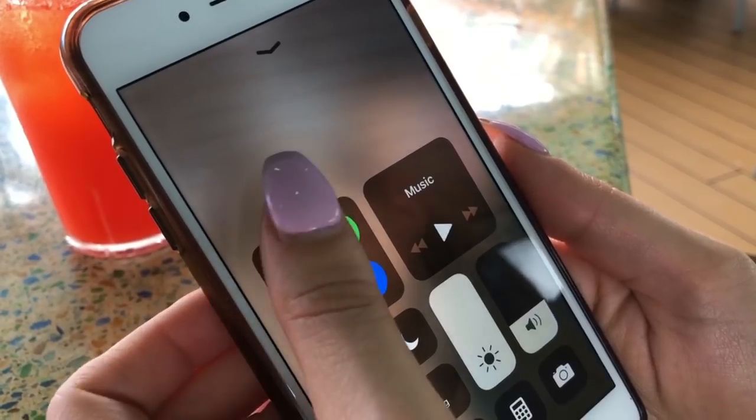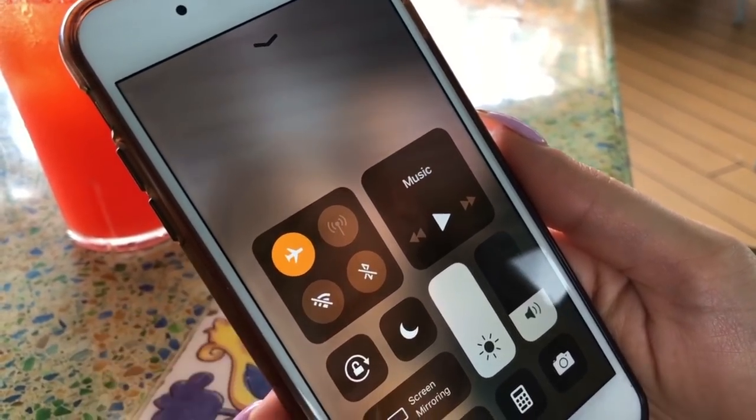Make sure before you sail out of the port that you put your phone on airplane mode, because you do not want to get charges from your cell phone company. They're going to charge you an arm and a leg — it's way too much — so make sure you put your phone on airplane mode.